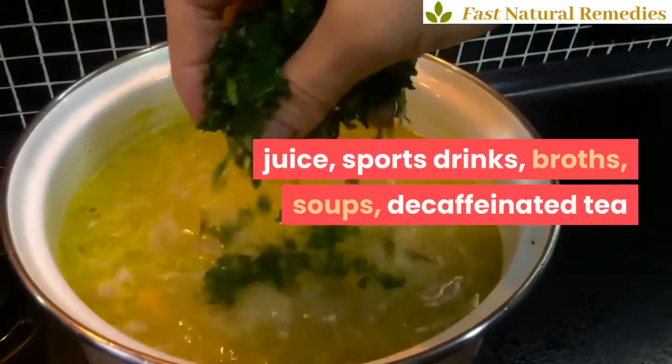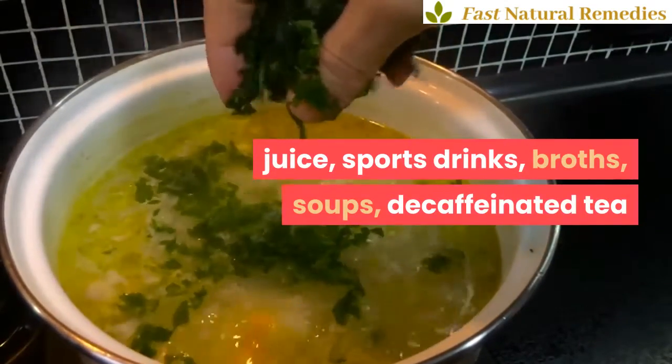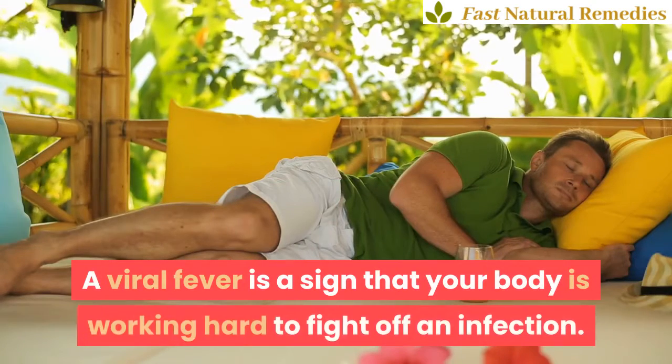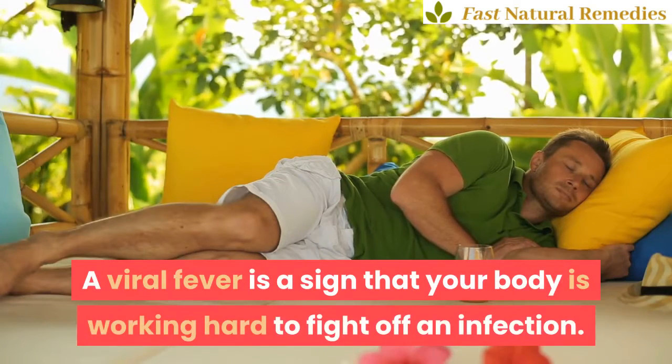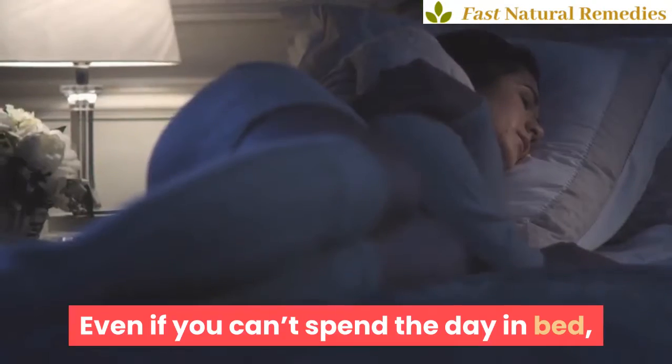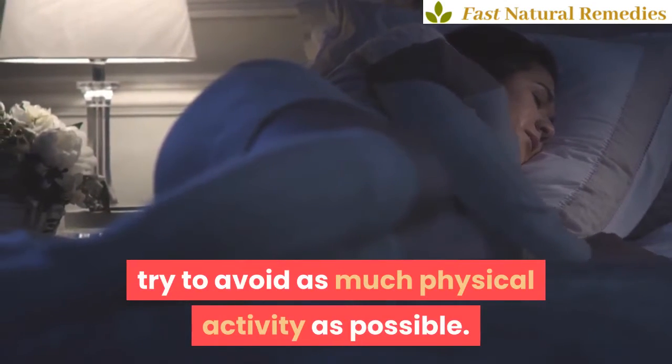Juice, sports drinks, broths, soups, decaffeinated tea. 2. Get plenty of rest. A viral fever is a sign that your body is working hard to fight off an infection. Cut yourself some slack by resting as much as possible. Even if you can't spend the day in bed, try to avoid as much physical activity as possible.